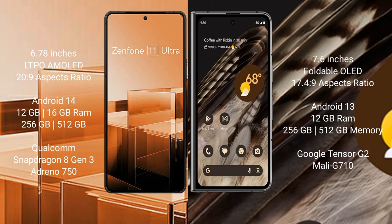Asus Zenfone 11 Ultra comes with 12GB and 16GB RAM, and 256GB and 512GB internal storage. It features a Qualcomm Snapdragon 8 Gen 3 processor and GPU Adreno 750.